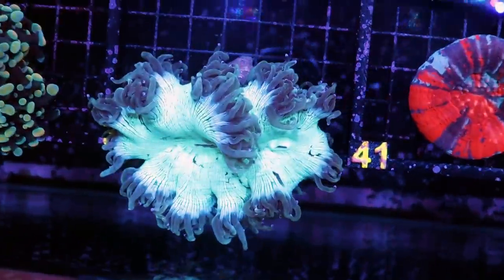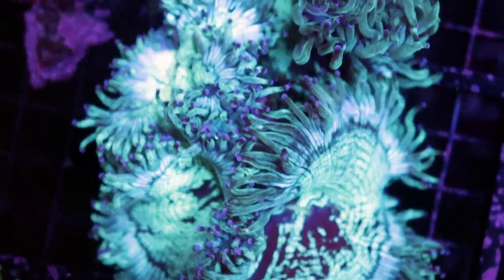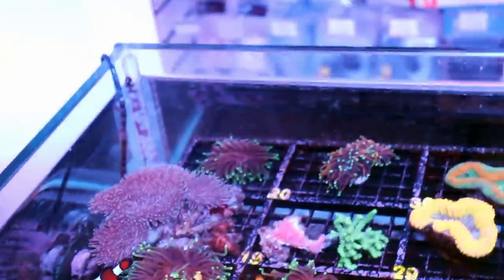Elegant coral — finally open, looking really nice. Look at this one over here, beautiful polyp extension, very nice contrast. This clownfish is in heaven — he just hosts absolutely everything.